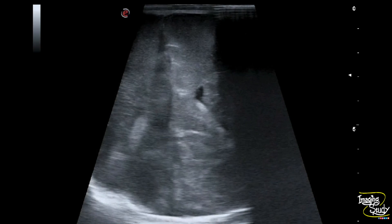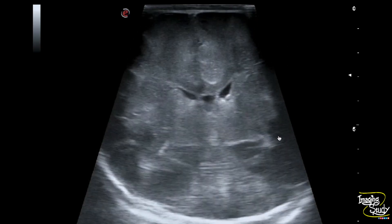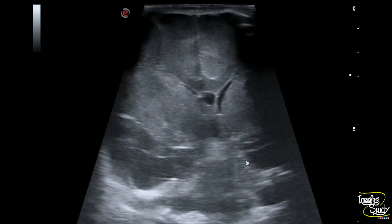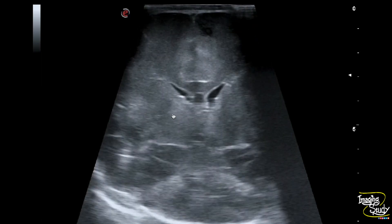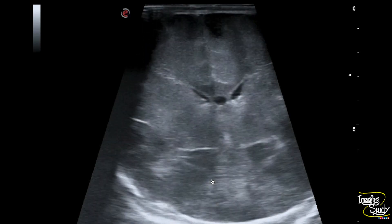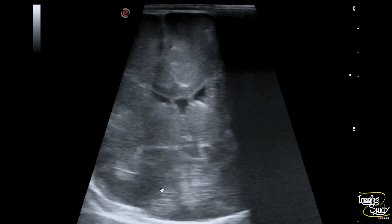Here's the coronal section with a high frequency transducer. The cerebral parenchyma is diffusely hypoechoic with thickening of the gyri and effacement of the sulci. The periventricular regions also show increased echogenicity. So this is a case of cerebral edema along with type 1 periventricular leukomalacia.